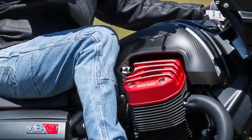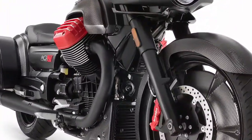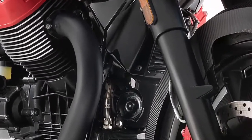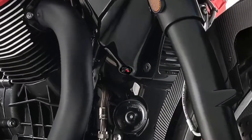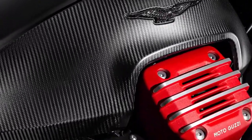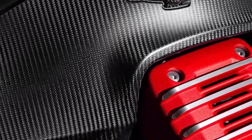In the obvious column, we have the big 21-inch front wheel, while keeping the 16-incher out back, the fork-mounted fairing, the swoopy saddlebags, and a liberal application of carbon fiber.